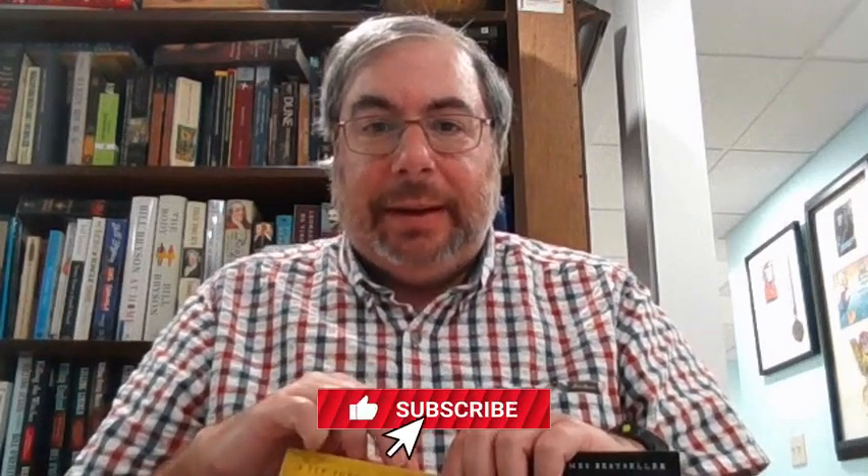Much like in his book Mayflower, Philbrick takes us deep into the political, military, and civilian aspects of this subject matter.